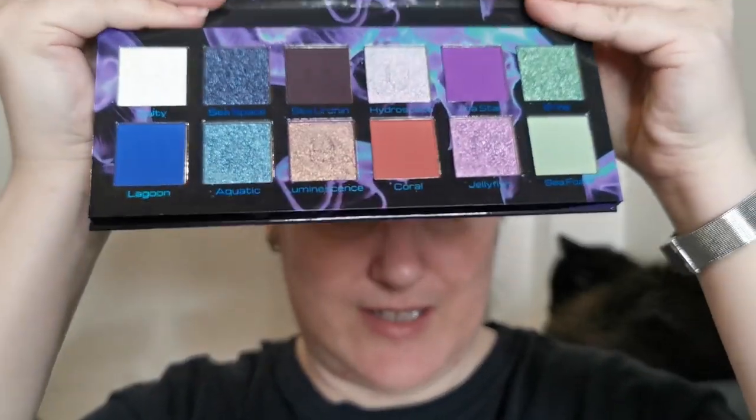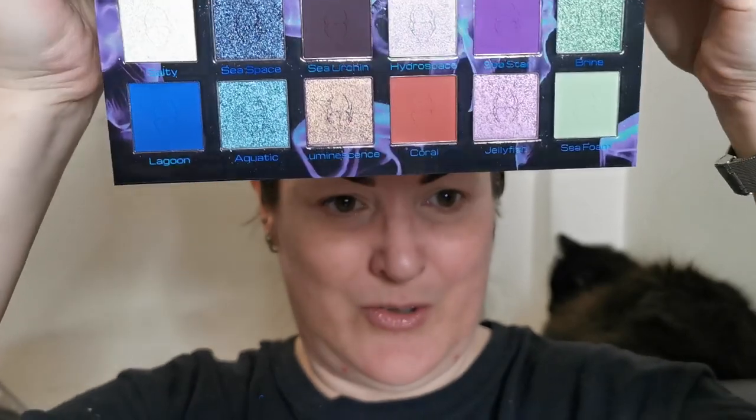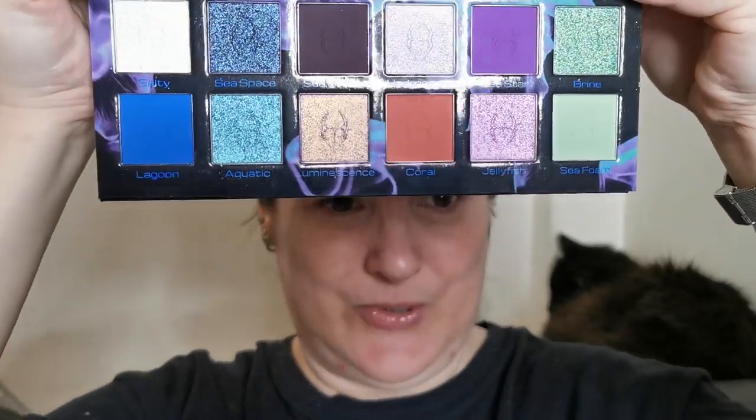Let me take that sheet out because I don't use them. Oh my god, guys, this is the colour story — I mean, hello, how freaking gorgeous is that? I'm pretty sure you could see some of the shifts, just absolutely stunning. I love the names of these shades: we've got Salty Sea, Space, Sea Urchin, Hydrospace, Sea Star, Brine, Lagoon, Aquatic, Luminescence, Coral, Jellyfish, and Sea Foam.